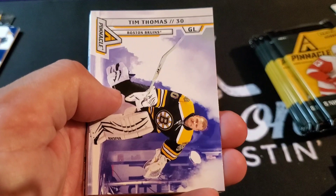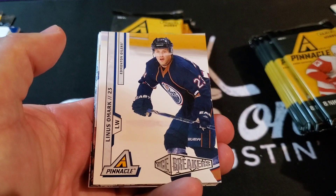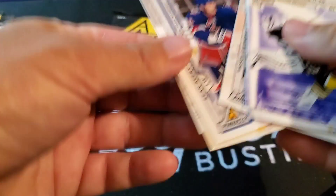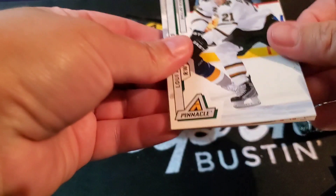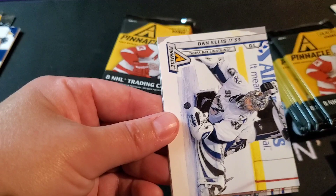Tim Thomas, Brendan Morrow, Timu Selanne, Ice Breakers — Linus Omark. Cool — he had that dirty goal, he did in the shootout. Mason Raymond, Sean Avery, Martin St. Louis and Ilya Kovalchuk. Love those come-out-of-nowhere shootout goals. Loui Eriksson, Corey Crawford, Brian McCabe, Tyler Ennis, Michael Del Zotto, Dan Ellis, Paul Bissonnette — Biz Nasty — and Roberto Luongo. Base pack.